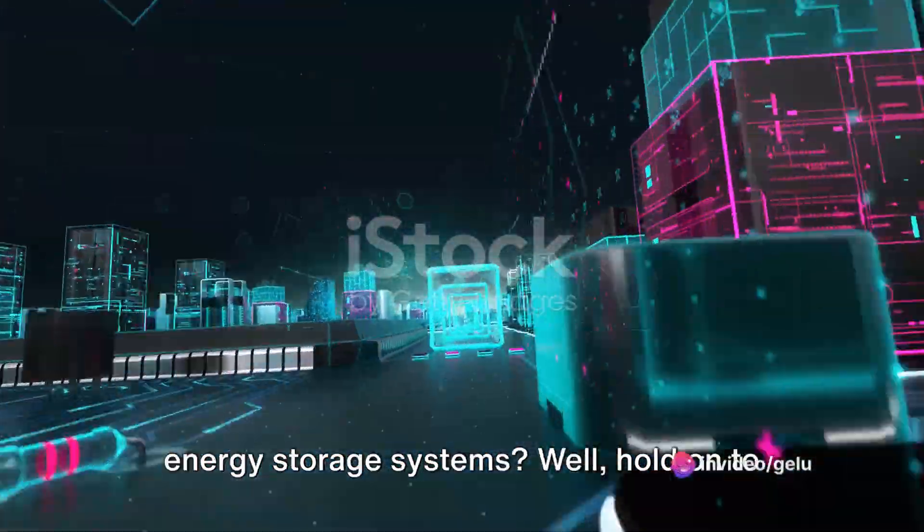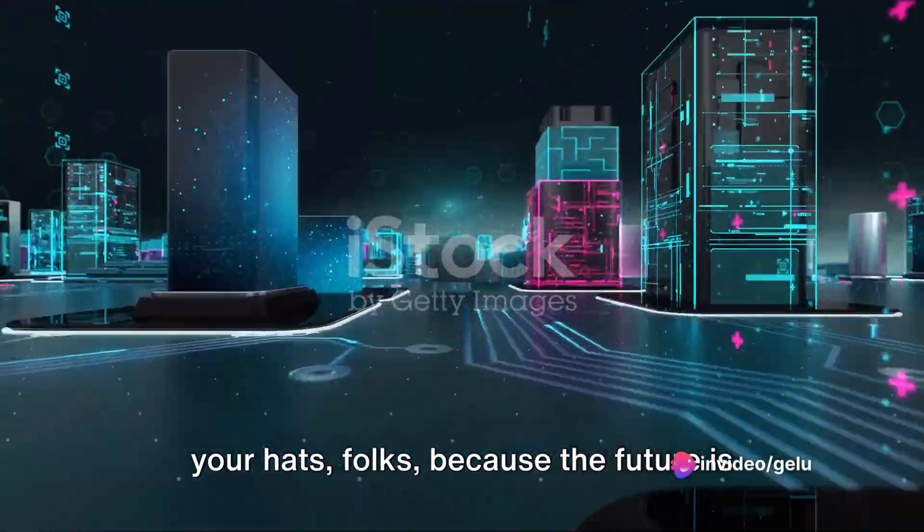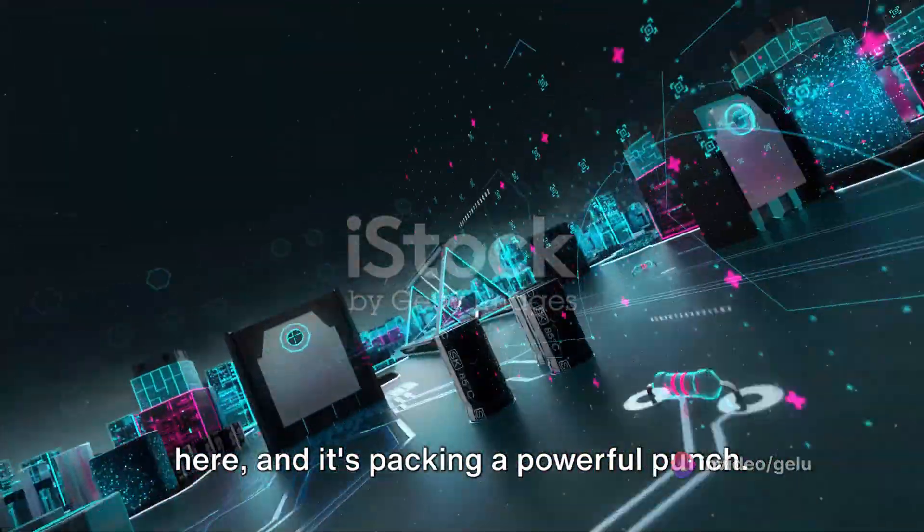Ever wonder what the future holds for energy storage systems? Well, hold on to your hats folks, because the future is here, and it's packing a powerful punch.